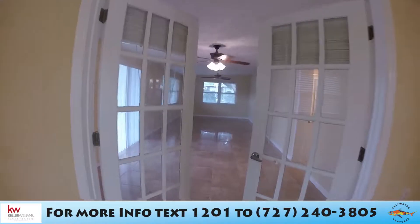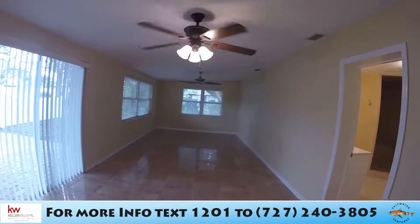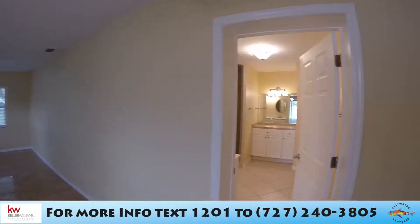Now we go on to the master bedroom. Look how large this room is — it has double French doors and two ceiling fans. It just goes on and on — it is really huge.